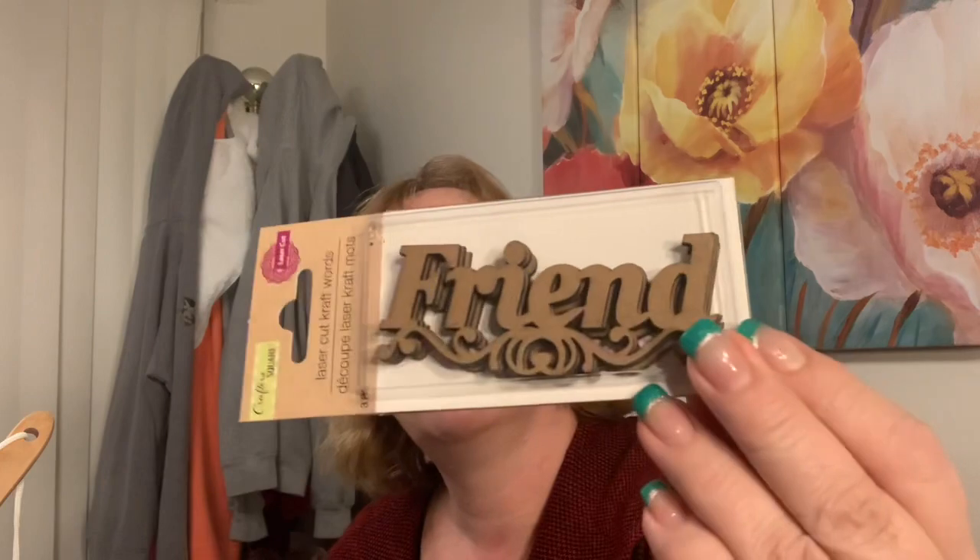Okay, Dollar Tree time! I couldn't remember if I already have this one, but I got this 'magic' stamp set - you get three pieces: 'celebrate' and 'friend.'